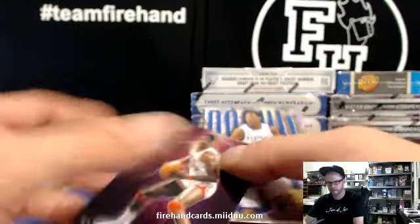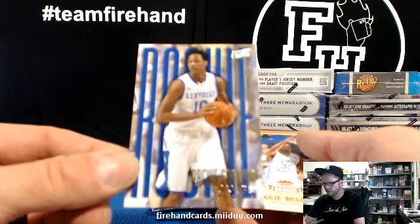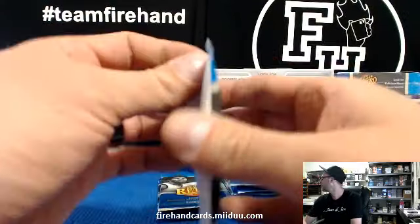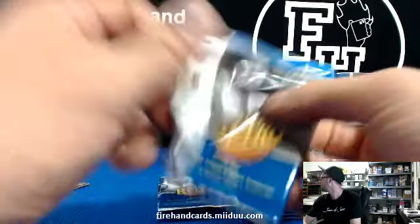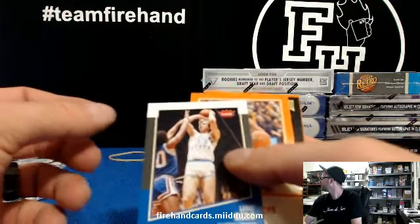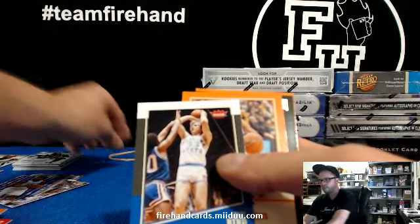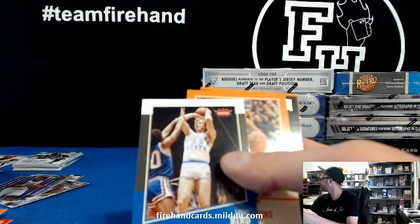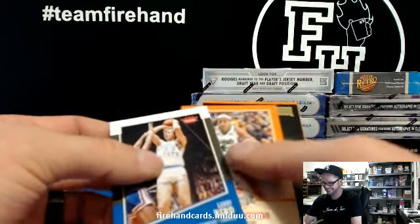Only 20 of those — that's some kind of special insert. Archie Goodwin for the Suns, rookie. Rubber band! Did you hear that? I opened the pack up and there's a rubber band just right inside the pack of cards. Is that weird? That's very weird.